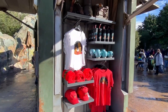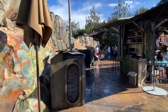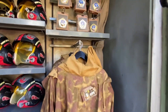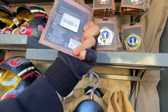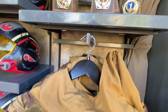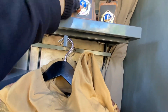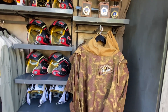Over here is more Resistance merchandise. Let me get closer to check out the metal piece — it's actually a magnet. It's $19.99 and has the Resistance plate design on the front with a magnet on the back, so you can actually hold it to close things. That's pretty nice functionality.